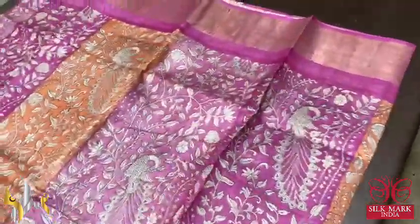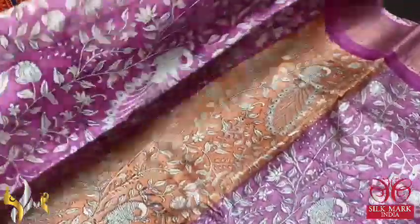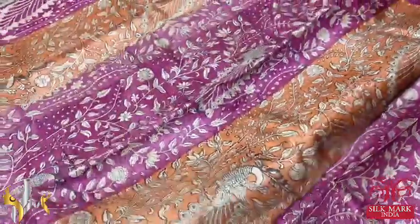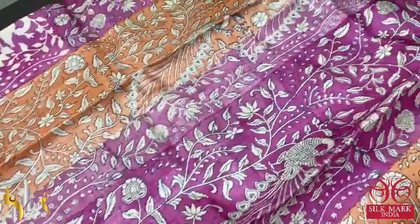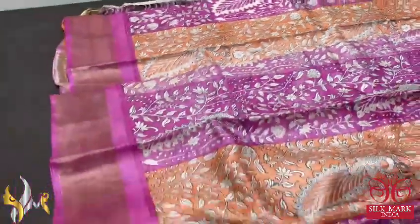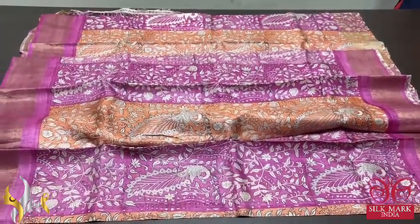The sari here is in a very different multi-colored concept — two different shades of pink: deep pink and light pink, and we also have light orange color. The colors are done vertically, with kalamkari concept printing featuring peacocks and florals all over. Beautiful design with pink borders on both sides. An elegant sari with authentic silk mark.